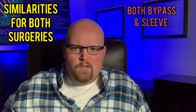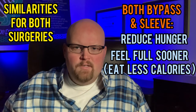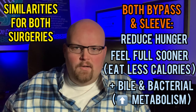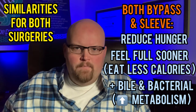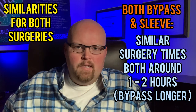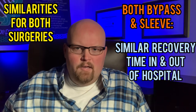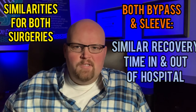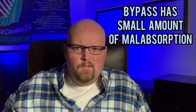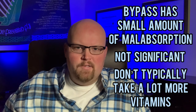Now similarities with the surgeries: they both reduce your hunger and have you feel full sooner so that you will eat less food and lose weight. With both surgeries, you also get positive bile and bacterial changes in the gut that also metabolically help you lose weight. Both surgeries take about the same amount of time to be performed under general anesthesia, with a bypass taking a little bit longer, and both usually have the same recovery times in and out of the hospital. With both surgeries, typically you'll take about the same amount of vitamins and supplements long-term. The bypass has some malabsorption, but not a significant amount to where you have to take a lot more vitamins than you do when compared to the sleeve surgery.